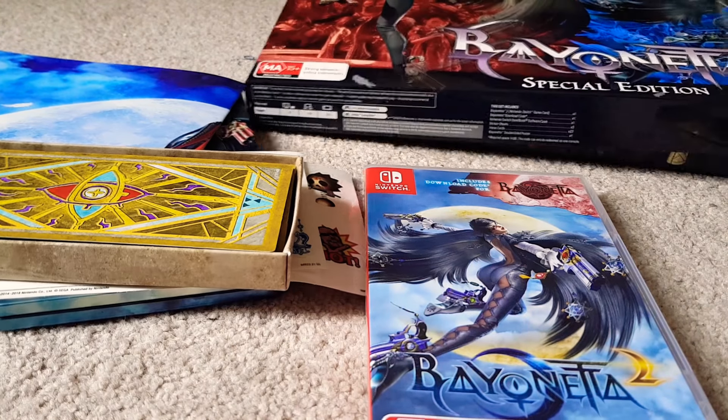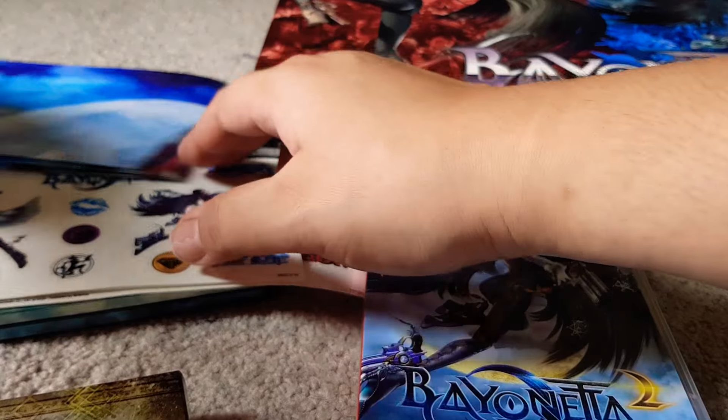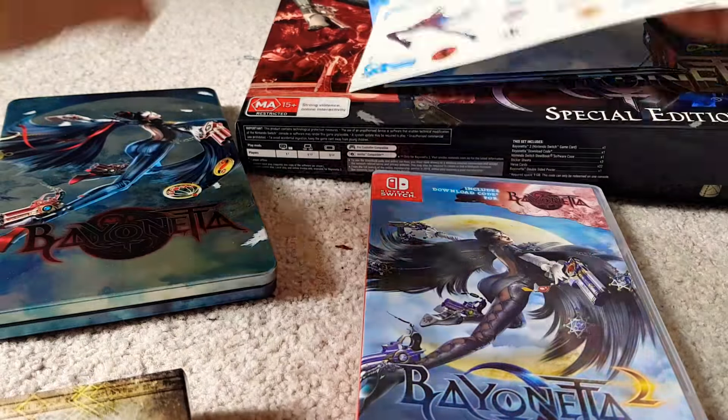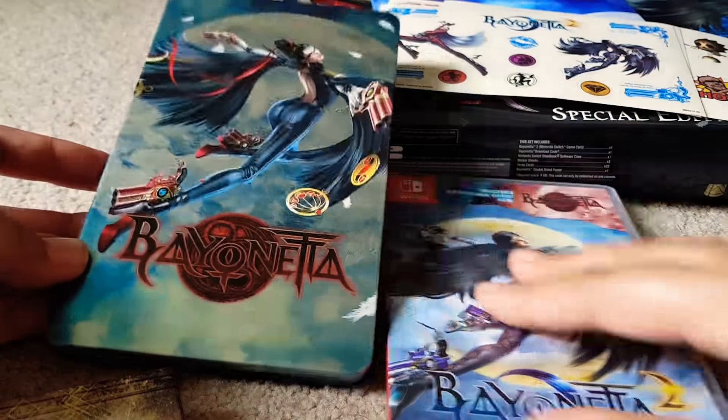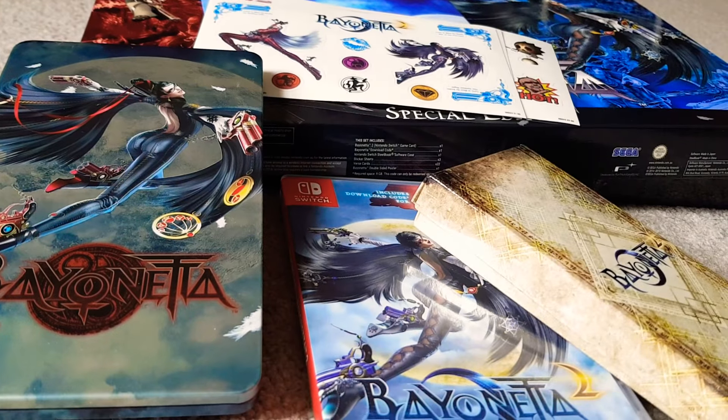But yeah, that's everything. Special edition — it's actually quite nice. I quite like the tin, actually, I have to admit. It's very nice. Thanks for watching, and have a good one.